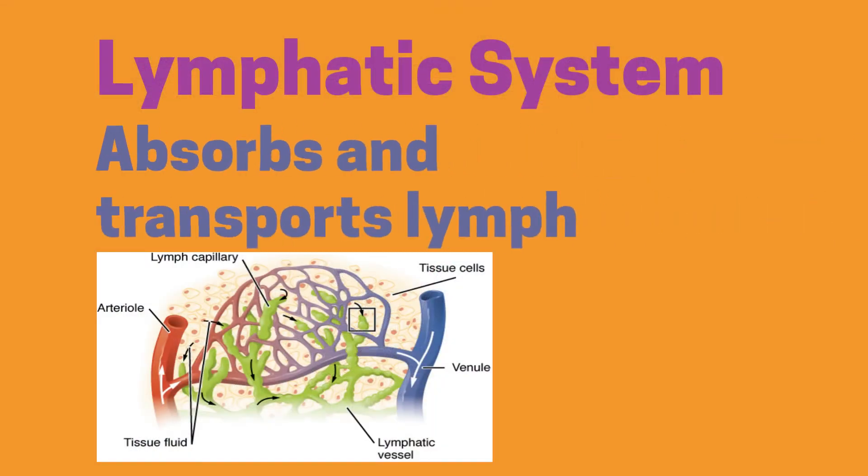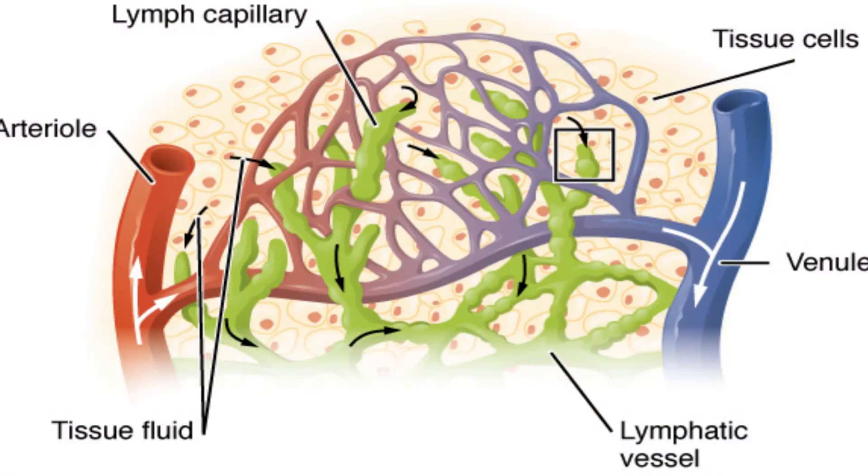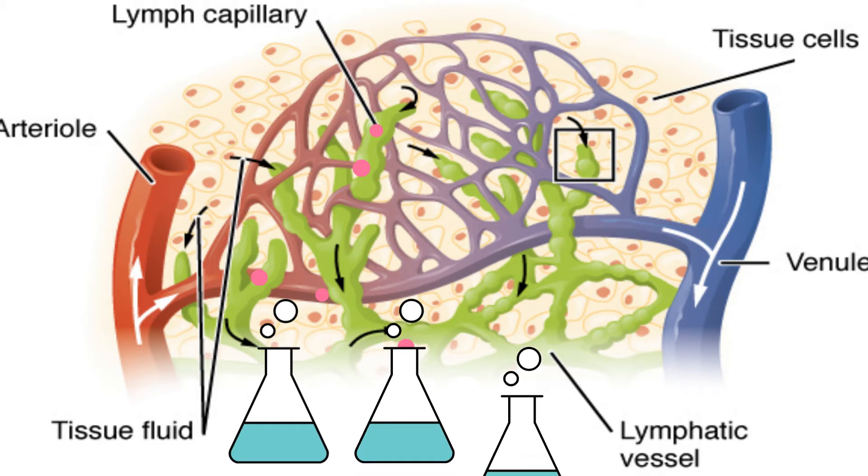The lymphatic system absorbs and transports lymph. Lymph is a clear fluid that is the result of plasma leaking out of capillaries. As plasma moves out of capillaries, some of it is not reabsorbed. You lose around 3 liters of this fluid a day.